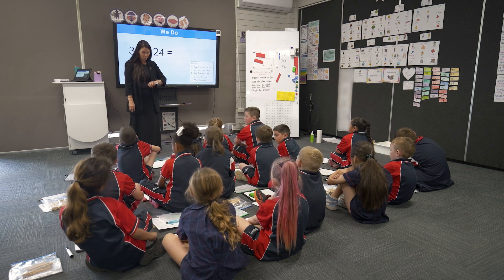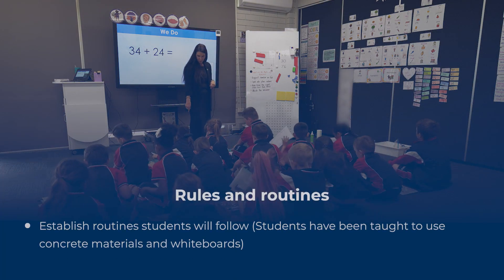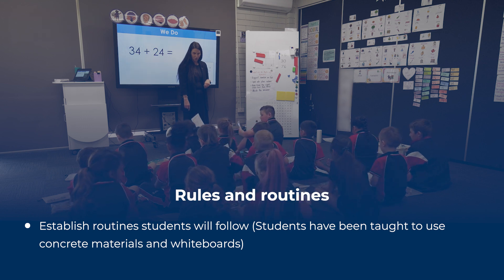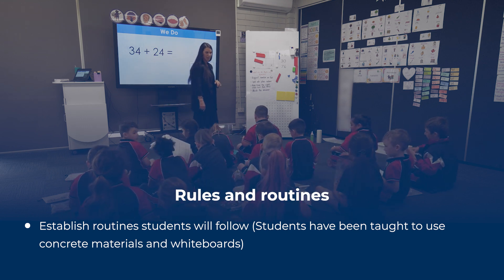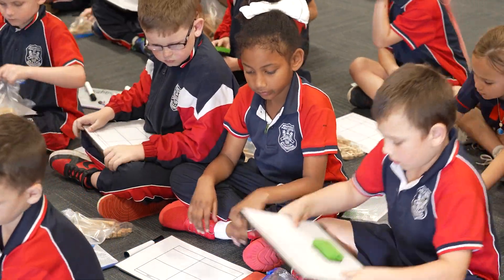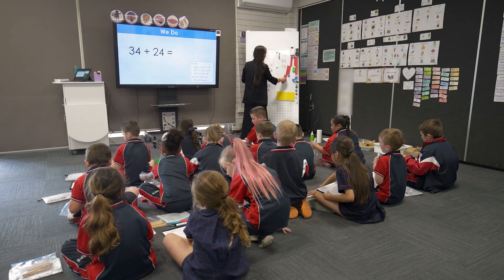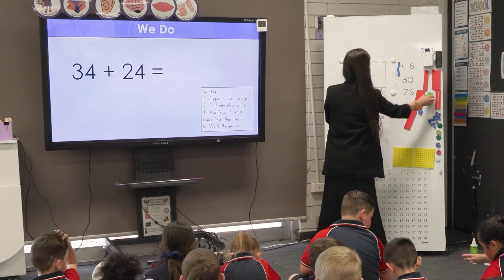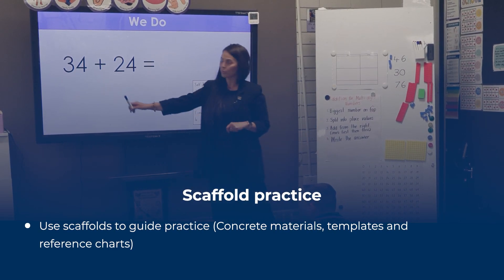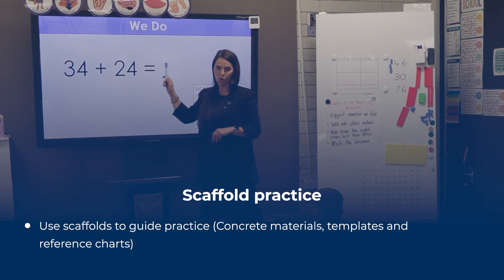I think we are ready to try and do one together. Can you get your whiteboard chart that you can write on and put it on the board in front of you? On the board I have the problem that we are going to work on. Let's have a look at our problem. Read your problem with me: 34 plus 24 equals.